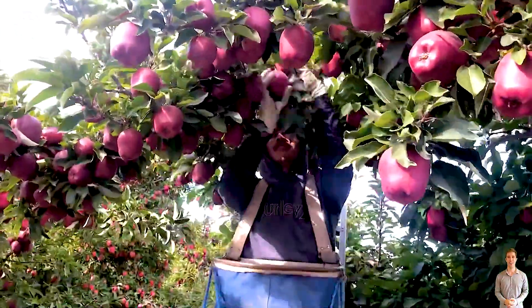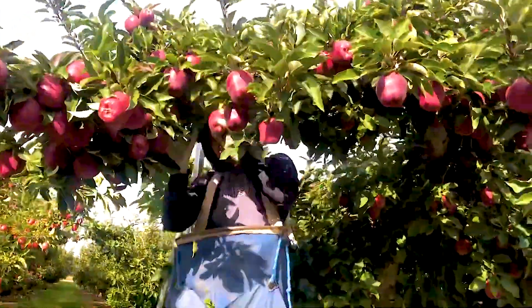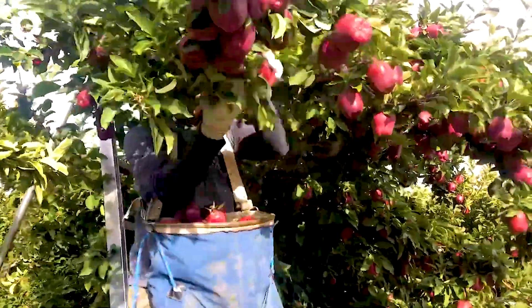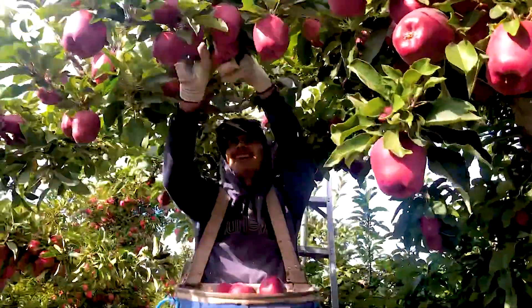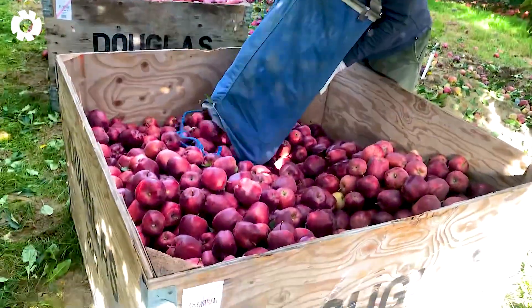About three months after pollination, apples begin to ripen and are ready for harvest. Unlike premium apples in Washington, which are hand-picked with great care to ensure freshness and perfect appearance, other varieties are harvested more quickly, with the focus placed on internal quality rather than flawless looks.